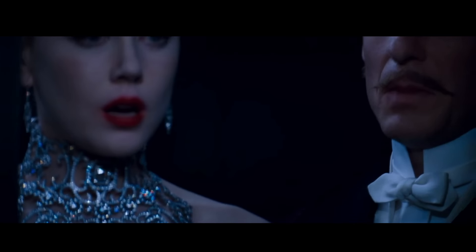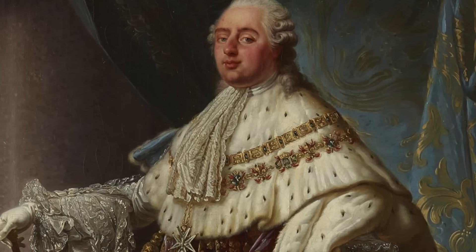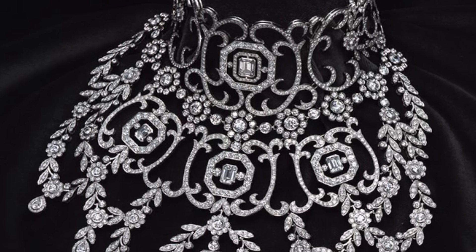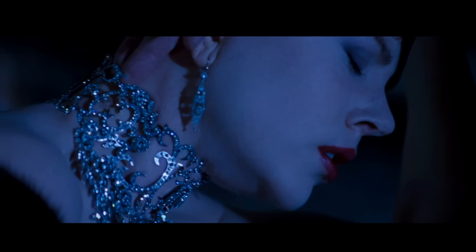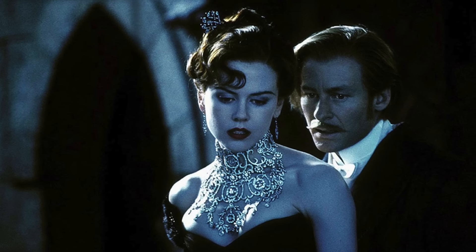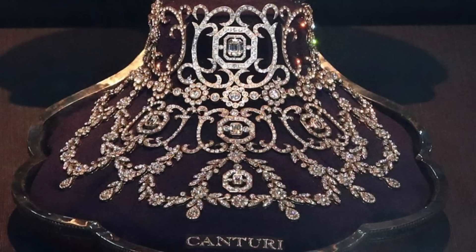Designed by Australian jeweller Stefano Canturi, this creation draws inspiration from the opulent Louis XVI era, evoking imagery of intricate lace, delicate parchments, and the resplendent bodices of the late 19th century. Among the most costly jewels ever crafted for cinema, its value is estimated to hover around $1 million, a testament to its unparalleled beauty and craftsmanship.